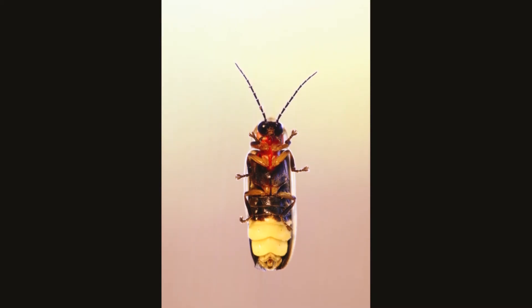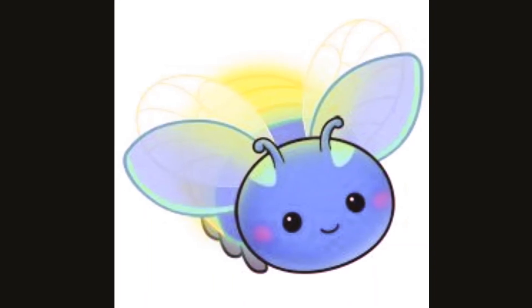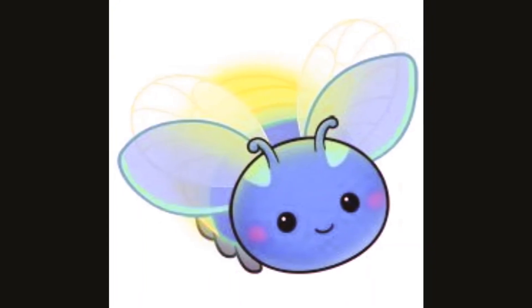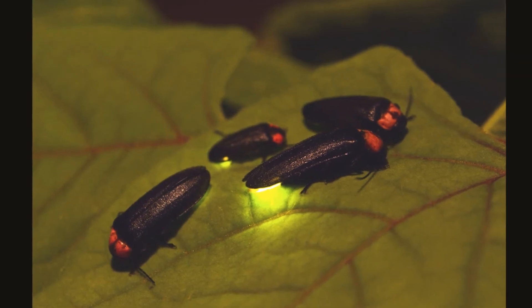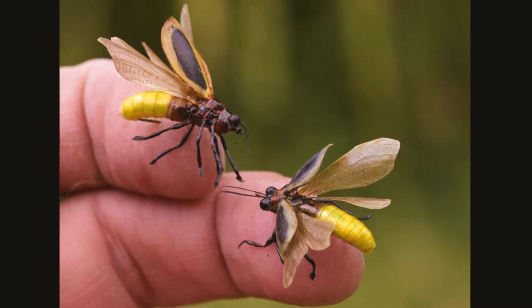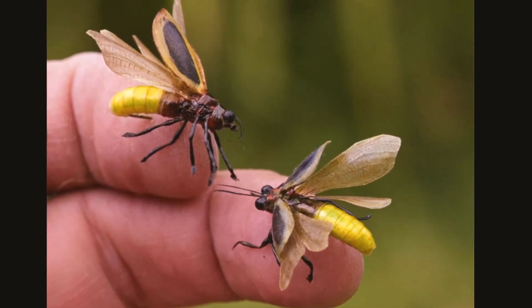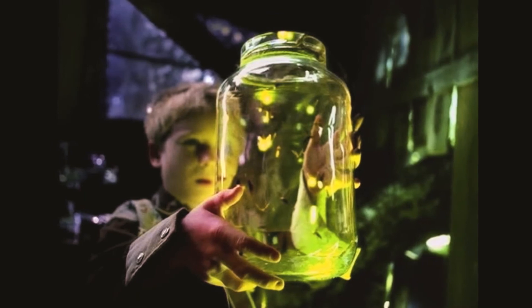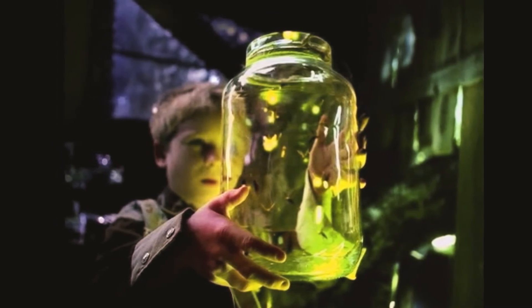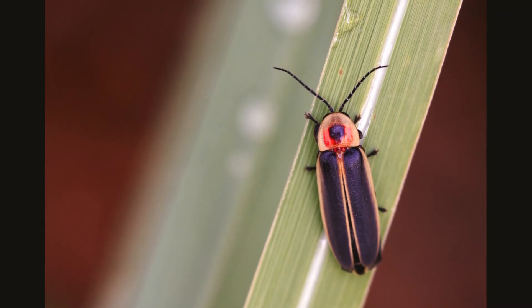The flashing part of fireflies is called a lantern. They use the light to communicate with each other or to warn their enemies about their territories. Not only do fireflies taste nasty, they can actually kill. When predators attack, fireflies kick into a process called reflex bleeding. They shed drops of blood that contain bitter tasting chemicals. Those are poisonous.